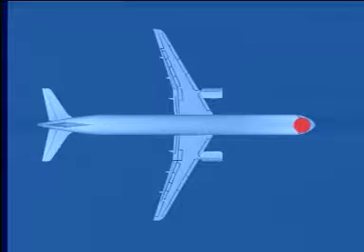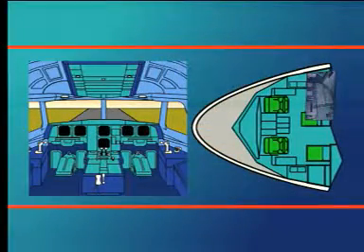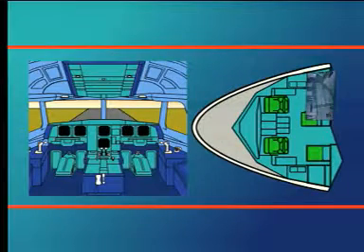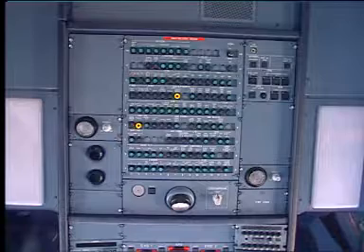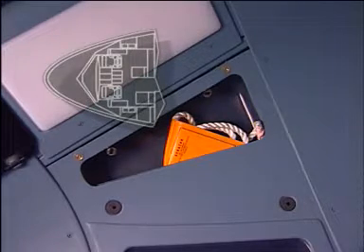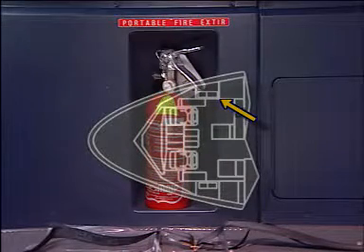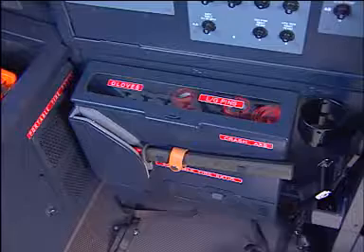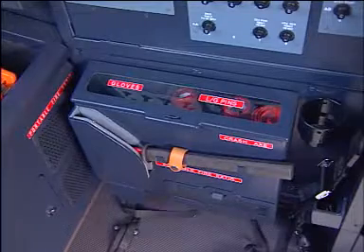Finally, enter the cockpit for the last station. Start by checking the rear and the overhead circuit breakers. Then have a look at the emergency equipment. This consists in verifying that the escape ropes are present, observing that the fire extinguisher is in position, making sure that the cockpit is equipped with smoke hoods, and checking that the fire protective gloves are present.